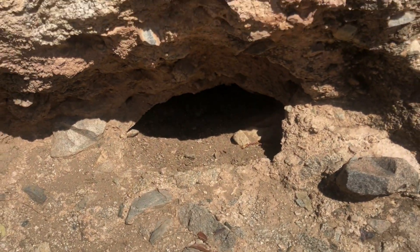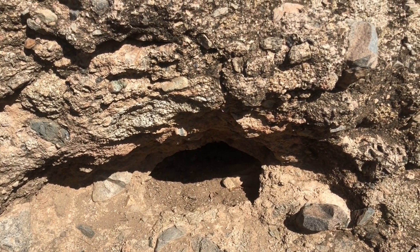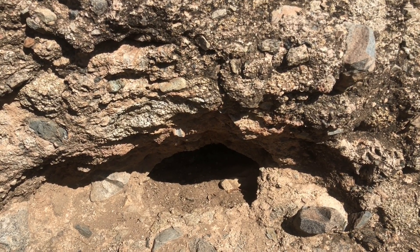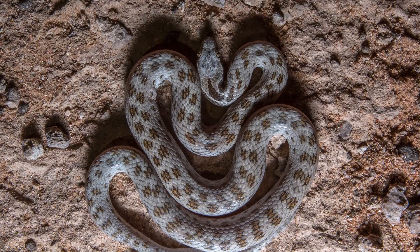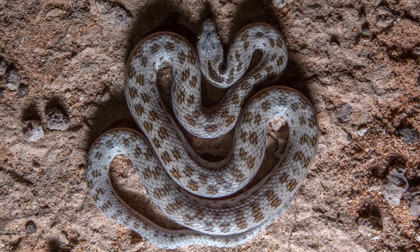Night snakes are very common, and if you see one, just look for the presence of a rattle. As you can see, the baby rattlesnake from birth has the first rattle segment very visible, while the night snake did not. No rattle, pointed tail — not a rattlesnake.